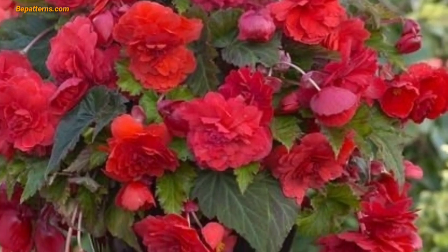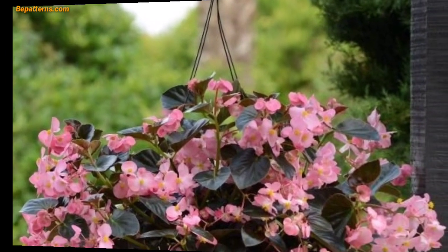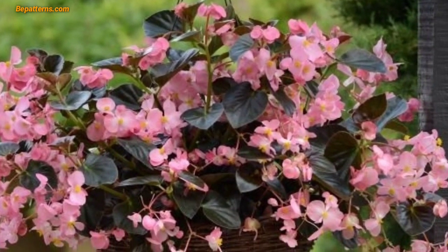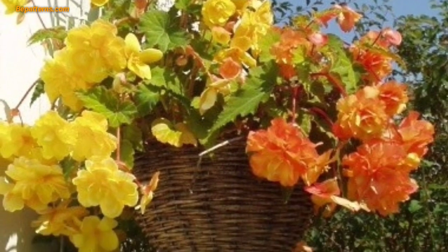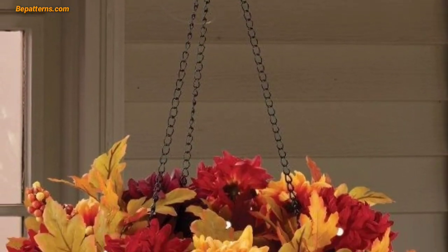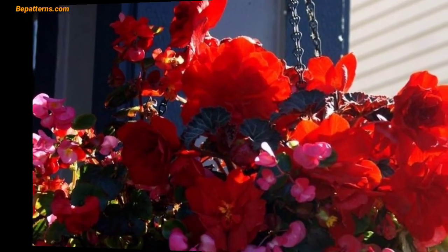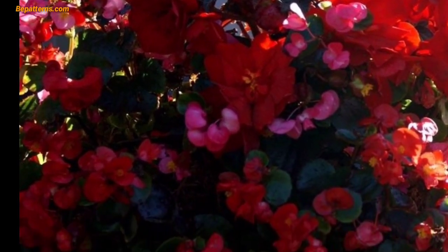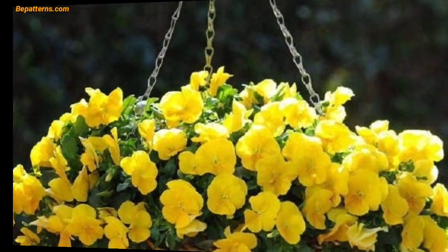Hanging baskets can be a beautiful addition to your garden. Here are some flower ideas for hanging baskets. These colorful flowers come in various shades and blooms, making them a popular choice for hanging baskets. These are fabulous flowers that add an elegant touch to hanging baskets. This low-growing trailing plant produces delicate blue, white, or purple flowers that create a soft effect.